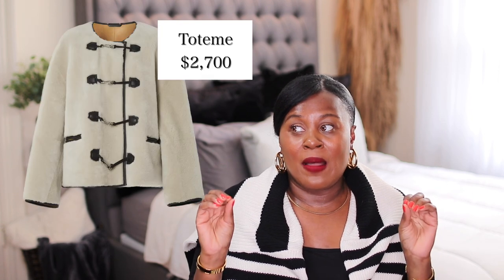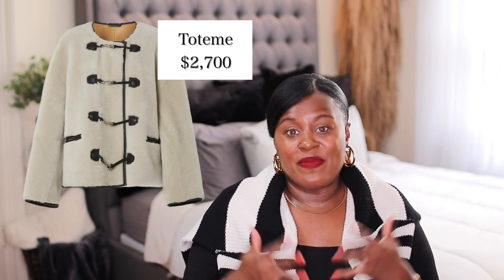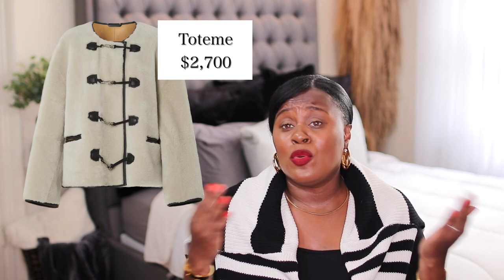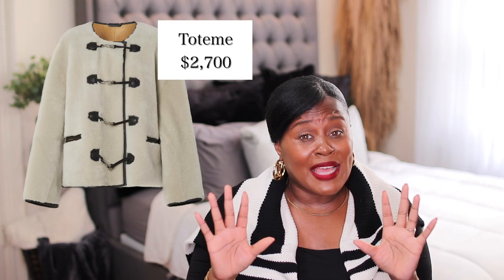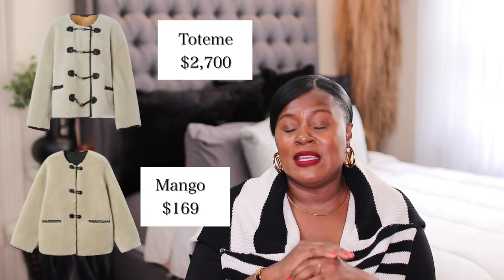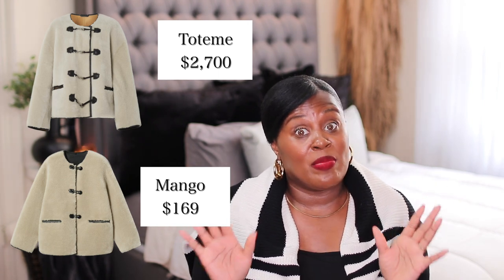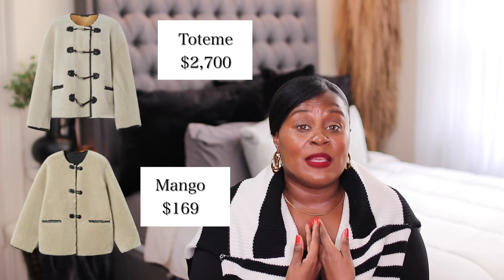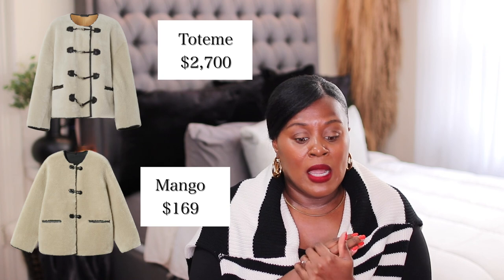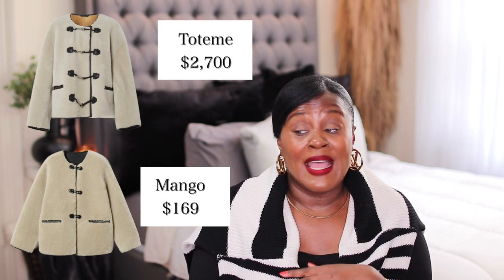So there are two more things I want to show you. This Toteme jacket is a big deal — the bigger fashion people have been wearing it. It's expensive; Toteme has some beautiful pieces but at designer prices. But if you like the look and don't want to spend the money, Mango has got you covered. It's not an exact dupe, but it is the exact vibe — almost the exact vibe. I'm blown away by Mango. I feel like I personally have been sleeping on Mango because I always go to Zara. But that's another video.